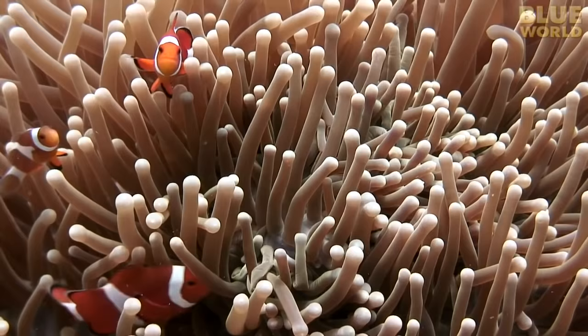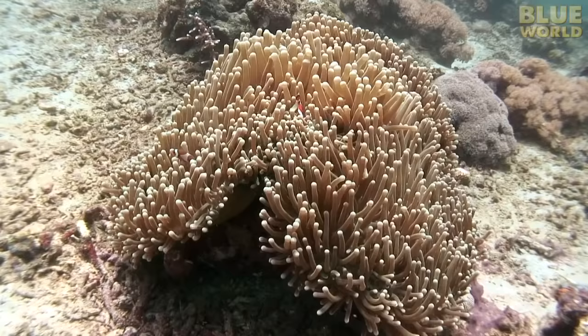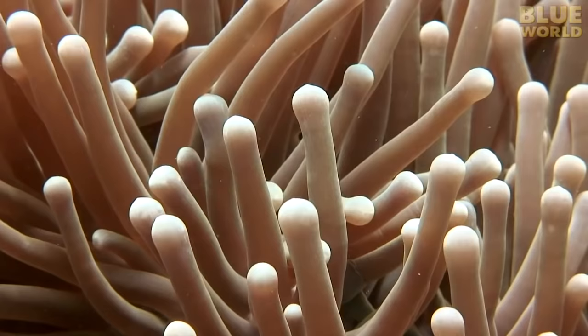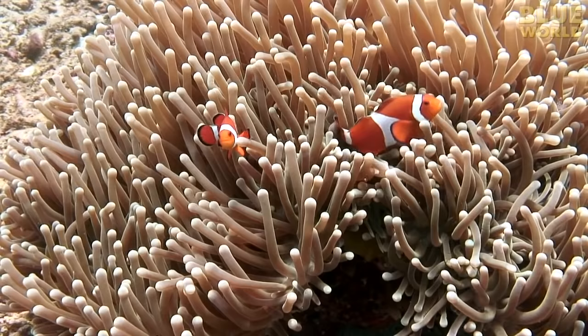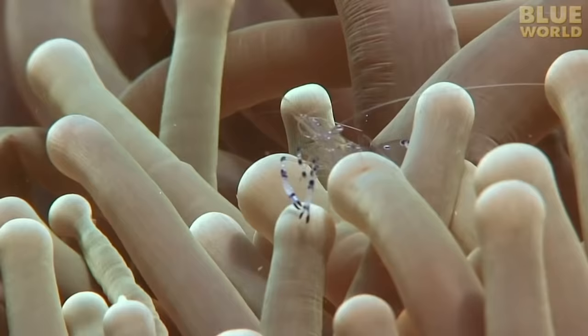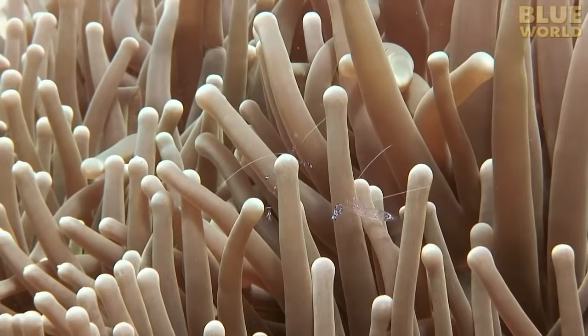Anemone fish don't dare leave the protection of their anemone to get cleaned by cleaner fish. And since the cleaner fish would be stung and killed by the anemone, they can't go to the anemone fish. In this case, a cleaner shrimp lives in the anemone with the fish, ready to spring into action whenever a fish needs cleaning.